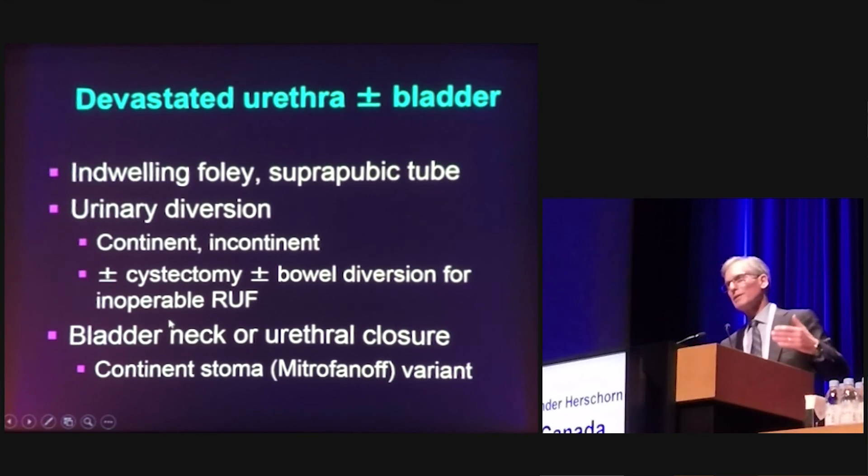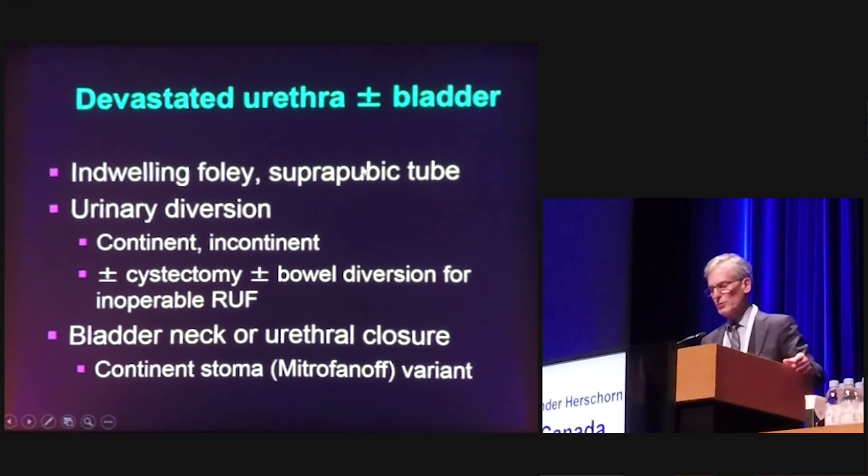Occasionally we encounter a devastated urethra or bladder, and patients may end up with indwelling Foley catheters or suprapubic tubes, which carry significant quality-of-life complications. One must consider urinary diversion — continent or incontinent. If fistulas are present with stool, cystectomy plus or minus bowel diversion may be necessary for inoperable fistulas. For bladder neck strictures or vesicourethral anastomotic stenosis that cannot be surgically corrected with or without radiation, bladder neck closure or urethral closure with continence stomas or diversions should be considered. Thank you very much.